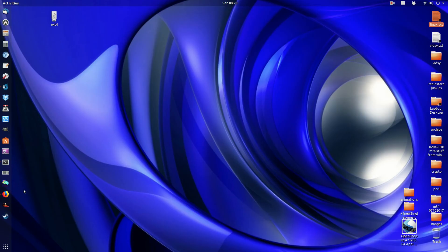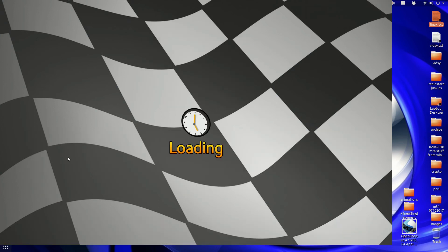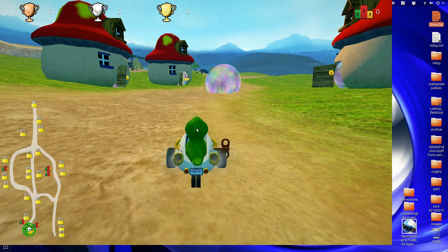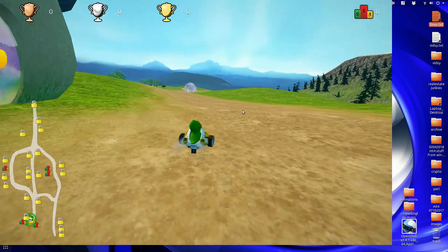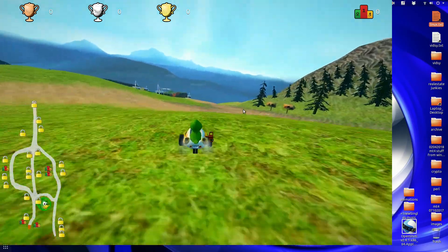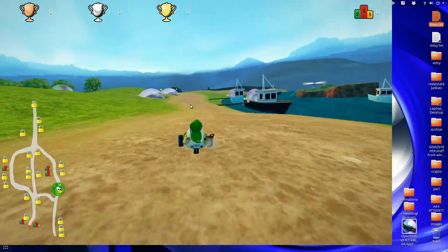G'day YouTube. This is just a quick video to show you guys SuperTuxKart running on the new Ryzen 2400G. My point of this video is just a quick brief one — just to say that the Ryzen 5 2400G is actually working quite well with SuperTuxKart.